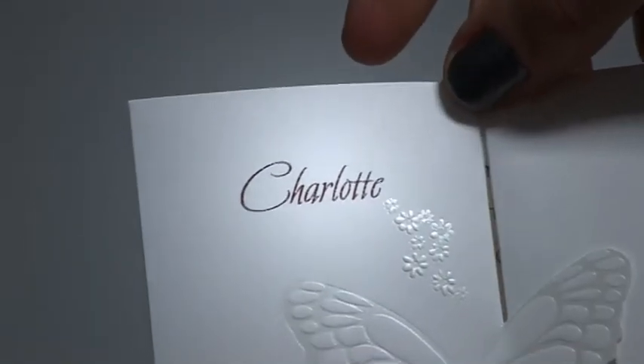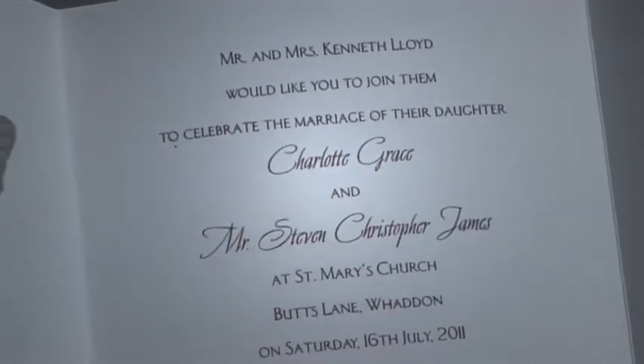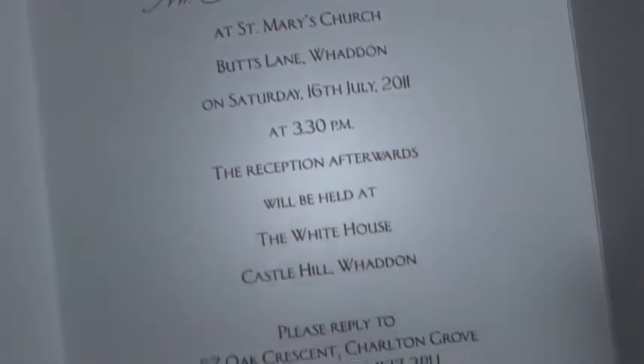The bride and groom's names are printed on the front of the design, with personalisation printed in premium raised ink on the inside.